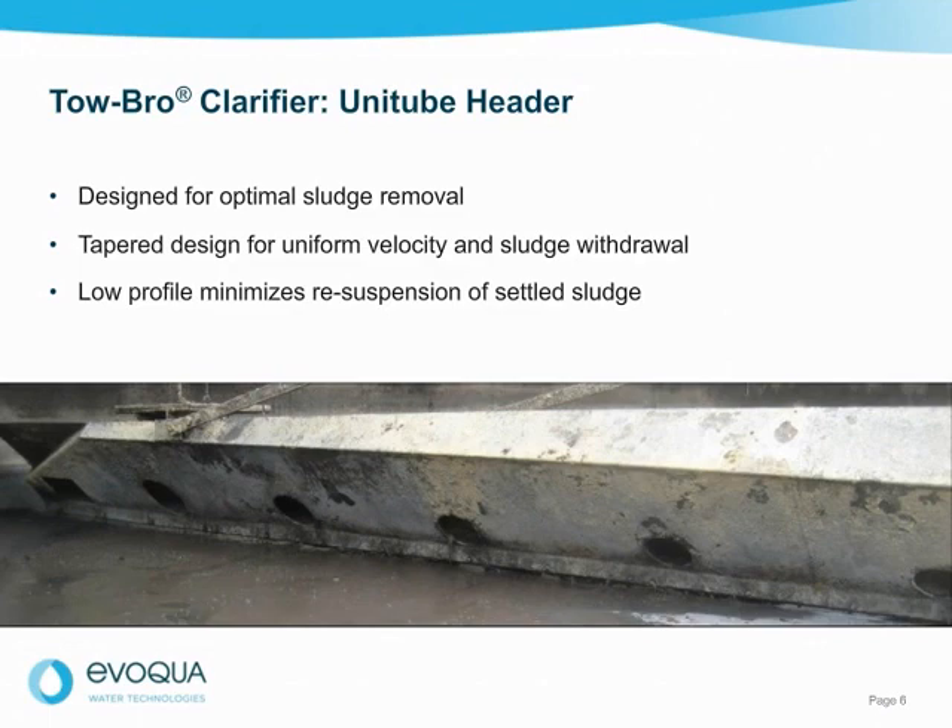This uniform, rapid sludge removal also prevents denitrification and phosphorus release. Every unitube header is custom designed for optimal sludge removal for each individual clarifier, based on diameter, return rates, and other key factors.